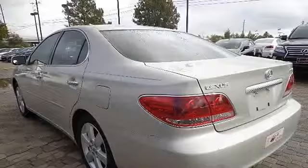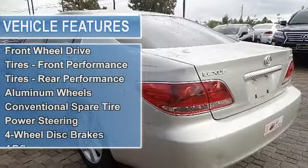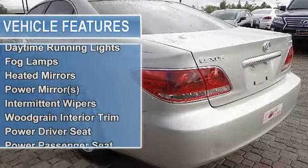Tires front performance, tires rear performance, aluminum wheels, conventional spare tire, power steering, four-wheel disc brakes, anti-lock brake system.